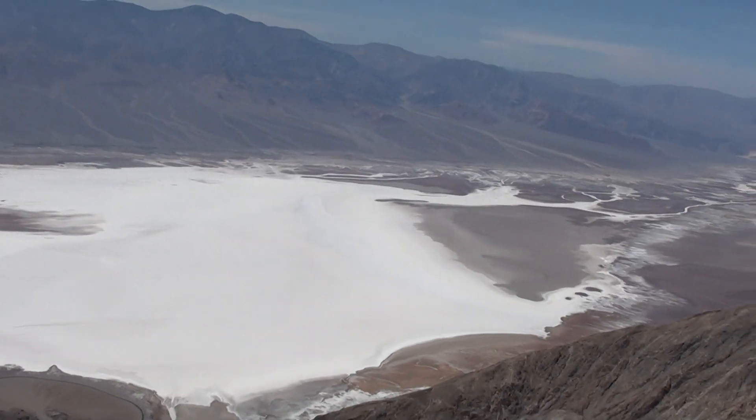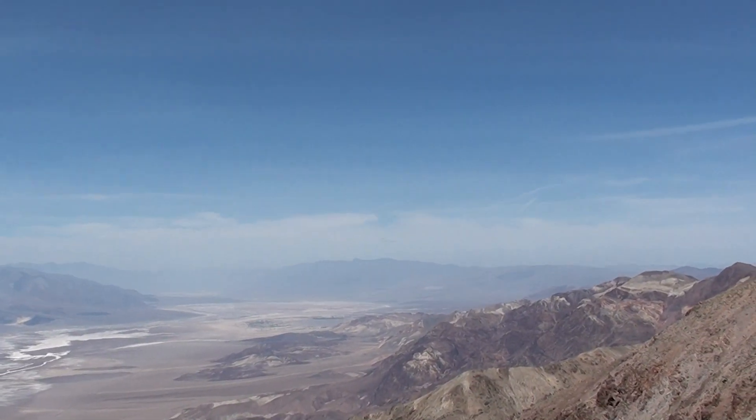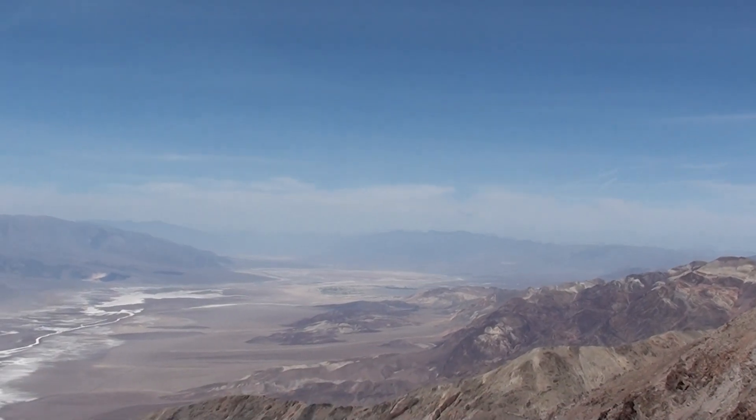This is actually Death Valley itself, within Death Valley National Park. Looking further up the valley will be, I think, Furnace Creek, where one of the visitor centres is.